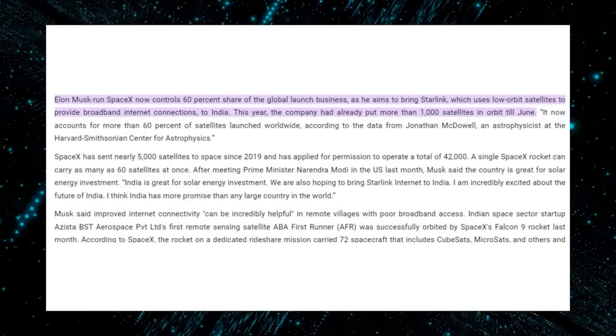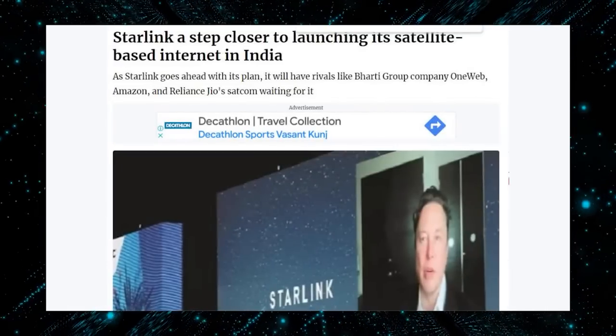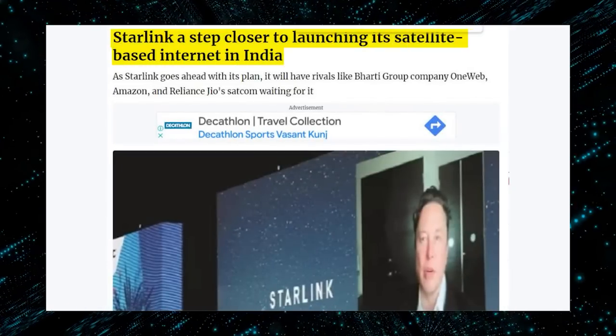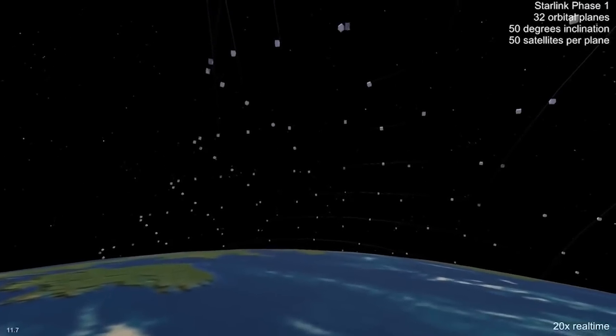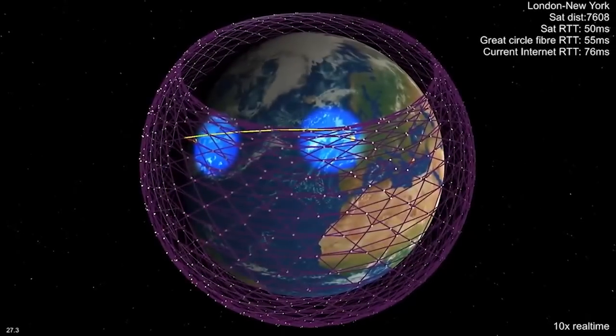SpaceX controls a 60% share of the global launch business as it eyes India. The company's ambitious goals include bringing its Starlink Internet Service, which utilizes low-orbit satellites to provide broadband connectivity, to India. SpaceX's achievements in space technology have been nothing short of remarkable.